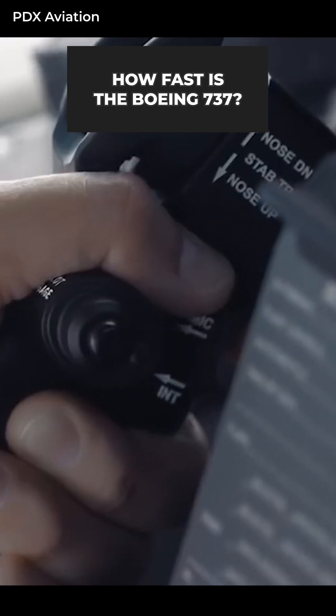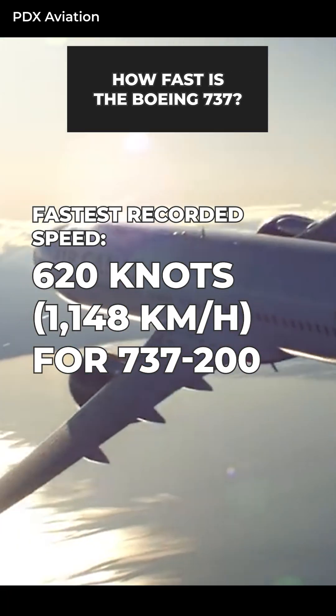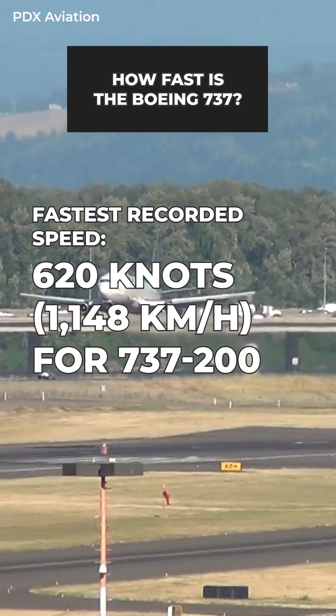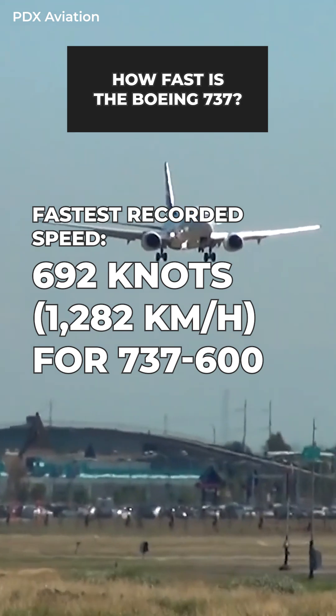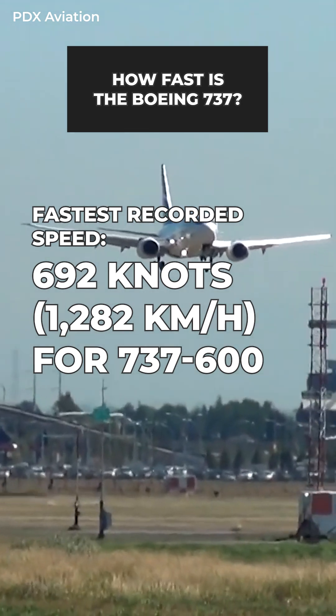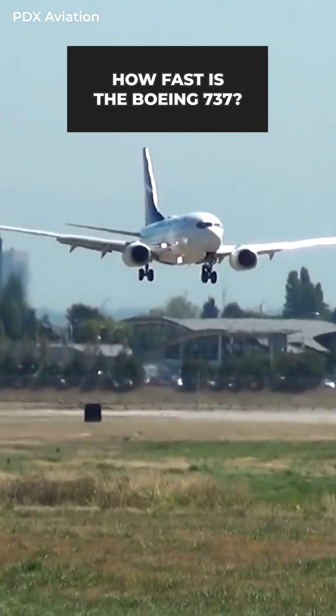The website GroundSpeedRecords says 620 knots, or 1,148 kilometers an hour, is the fastest recorded speed for the 737-200, while it's 692 knots, or 1,282 kilometers an hour, for the Dash 600.